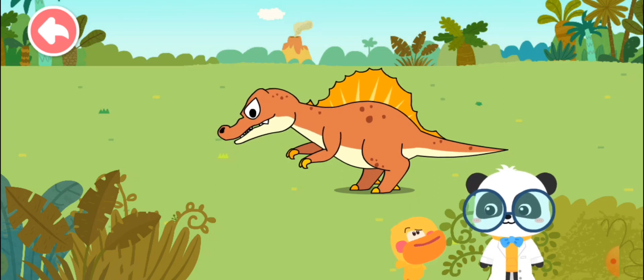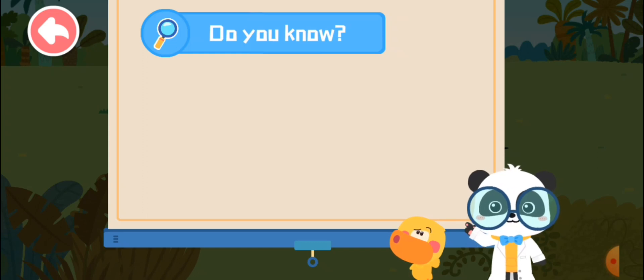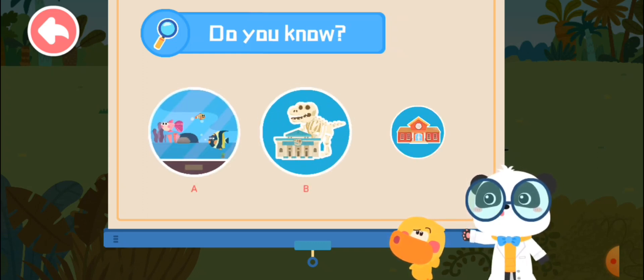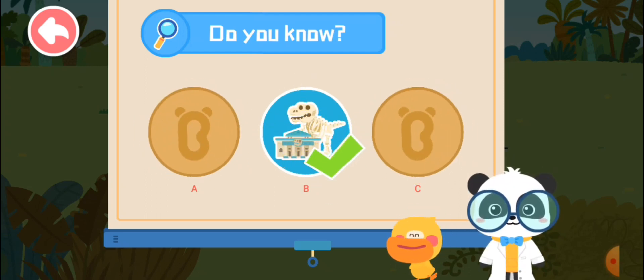Then where can I go to see dinosaur fossils? Do you know where you can find dinosaur fossils? A. Aquarium. B. Museum. C. Kindergarten. That's right! You are right!